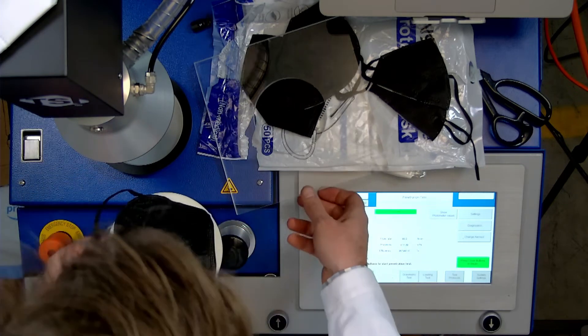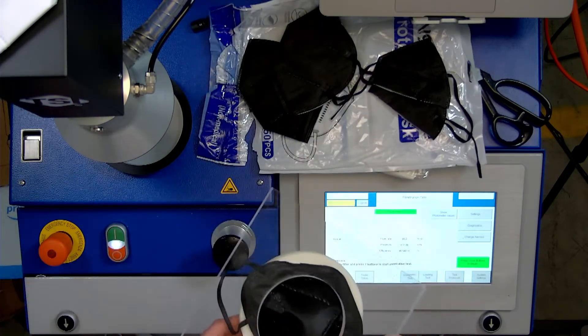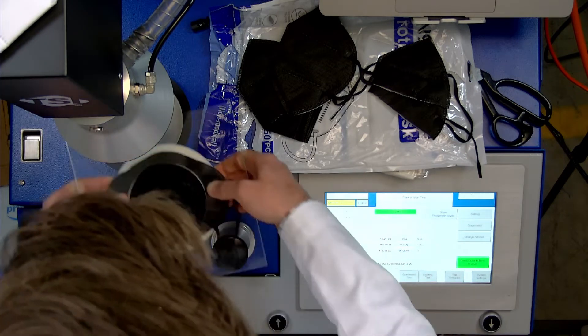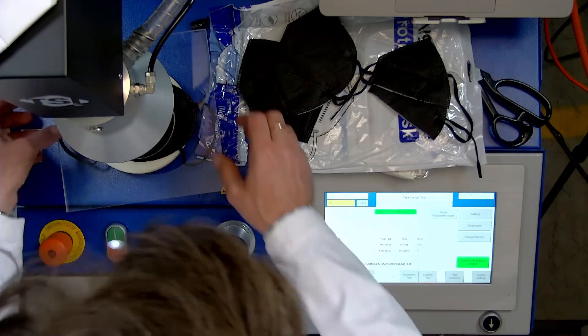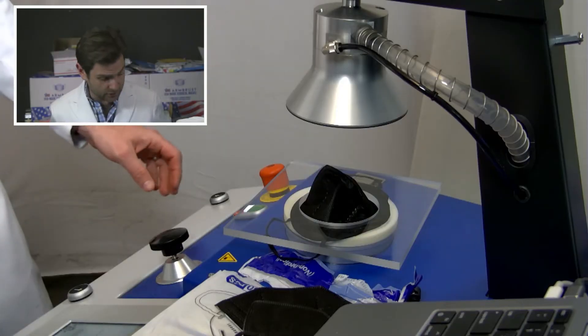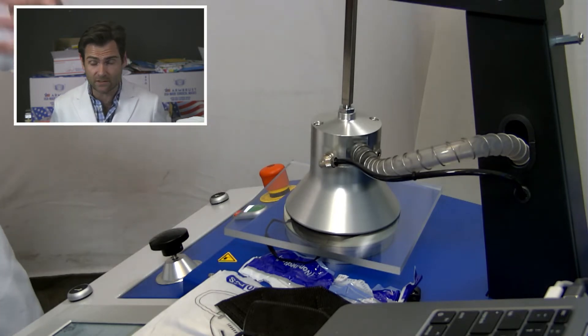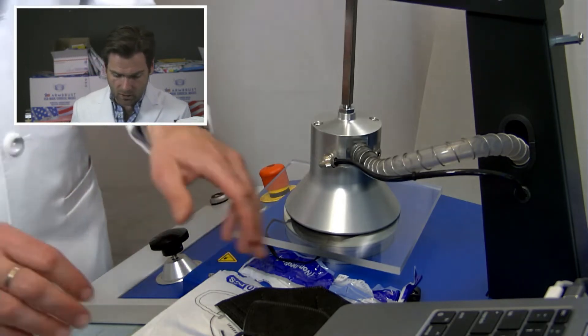We did test the white version earlier today, which is great because we'll post both. It's interesting to see the discrepancies between different manufacturers, because sometimes one will pass and one won't — and that's just indicative of a poor QA process.